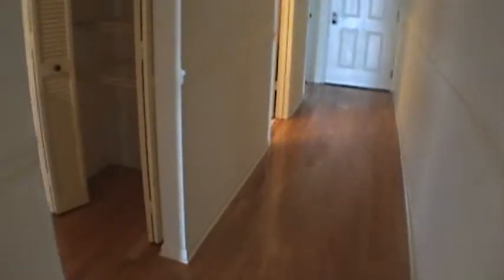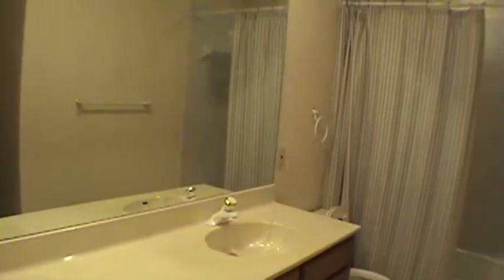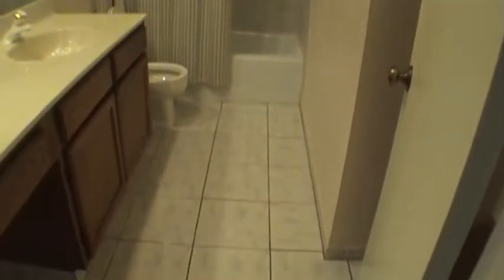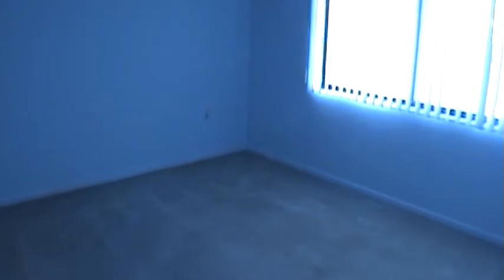Now back out to the other bedrooms. And another bathroom — big mirror, shower with tub. Front bedroom with plenty of closet space.